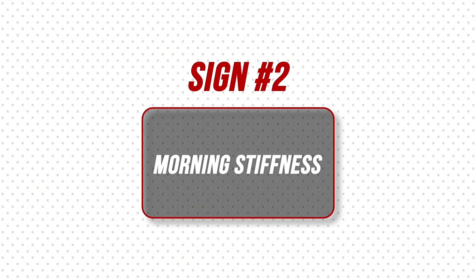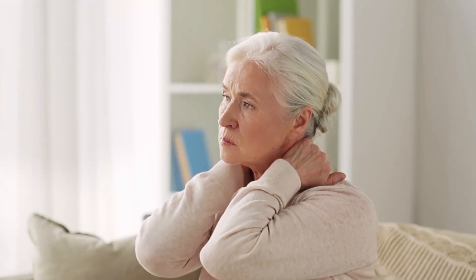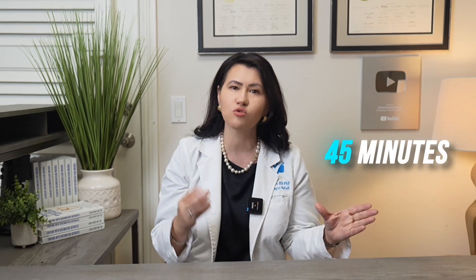Sign number two: morning stiffness that lasts for hours. If it takes 45 minutes or more to get moving in the morning, that's not normal. In Polymyalgia Rheumatica, the stiffness can develop gradually over days or weeks, but it can also appear in a single day. Notably, it is symmetrical — involving both shoulders or both hips — and it can take anywhere from 45 minutes to several hours to loosen up.